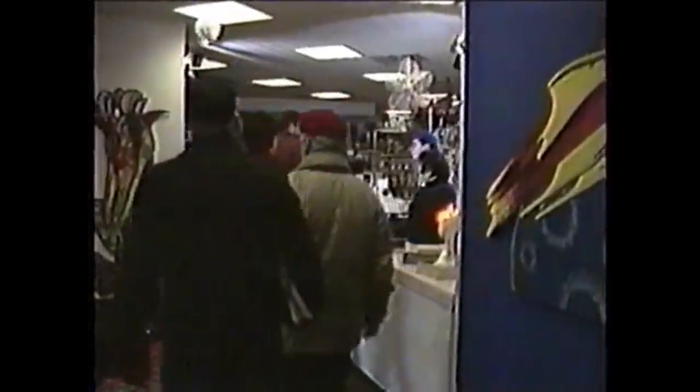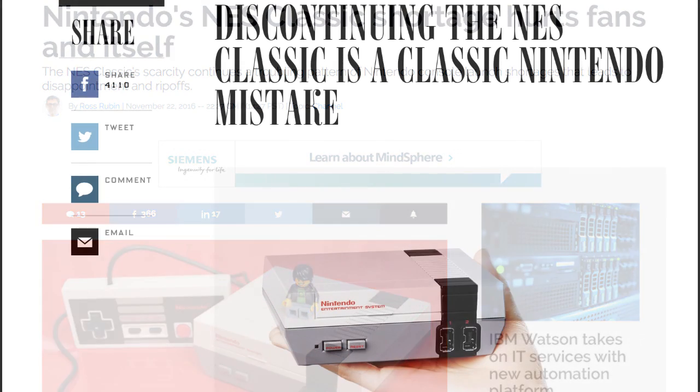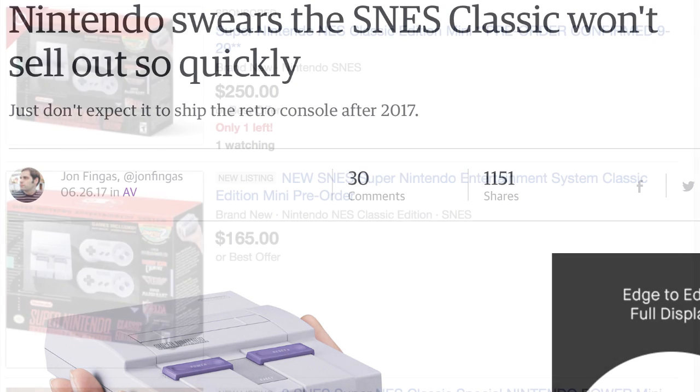Nintendo employs very conservative distribution practices to help keep their books in the black, while simultaneously increasing the perception of scarcity and desirability for all its products. These mini consoles are no exception. I'm not saying that's good, but Nintendo hardware shortages have been a grand tradition dating back to the NES and the Super NES. That's just how they operate, and no amount of fiery editorials or social media snark is going to change a business practice that continues to net sell-out sales. Nintendo of America boss Reggie Fils-Aimé has indicated the Super NES Mini will ship in larger quantities than its predecessor, and its predecessor will be put back into circulation again next year, which bodes well for both systems' long-term availability.